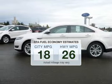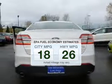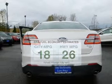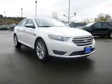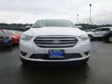Better gas mileage means better long-term driving, and this ride delivers with a great low fuel consumption rate. The powertrain includes all-wheel drive with a reliable six-cylinder engine driven by a six-speed automatic transmission.